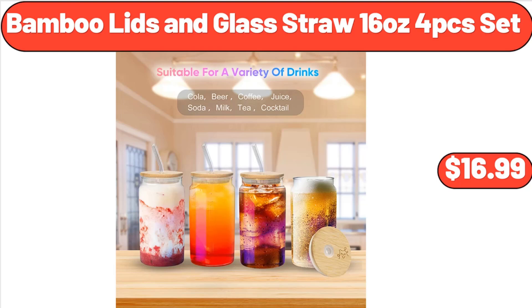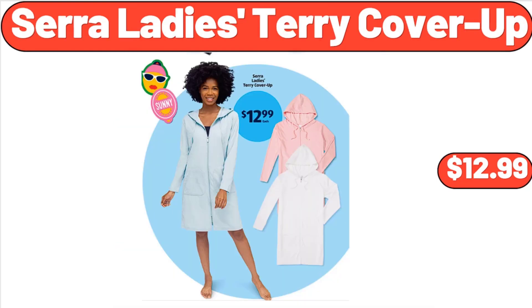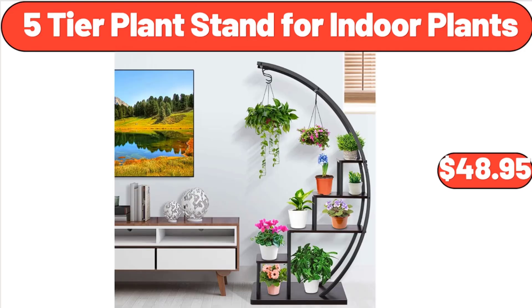Bamboo Lids and Glass Straw 16 Ounces, 4 PCS Set, $16.99. Sarah Lady's Terry Cover-Up, $12.99. 5-Tier Plant Stand for Indoor Plants, $48.95.